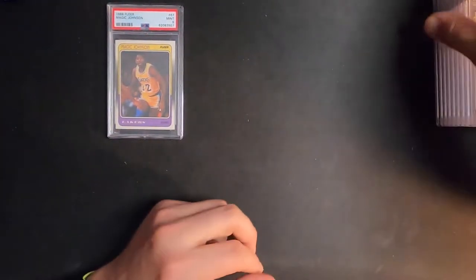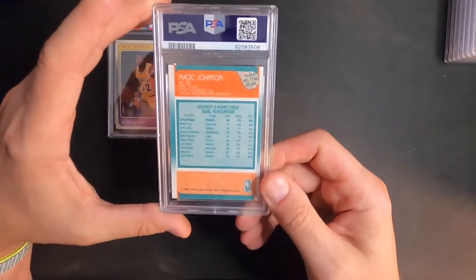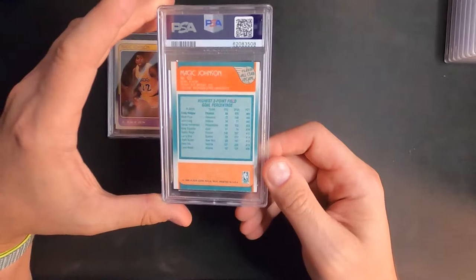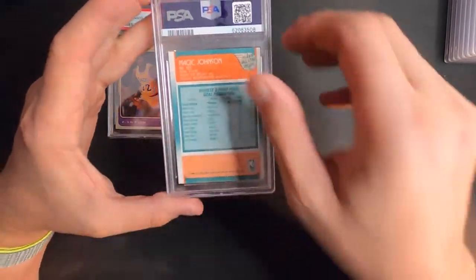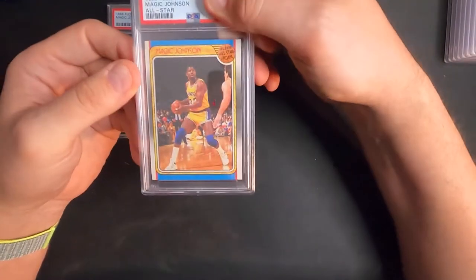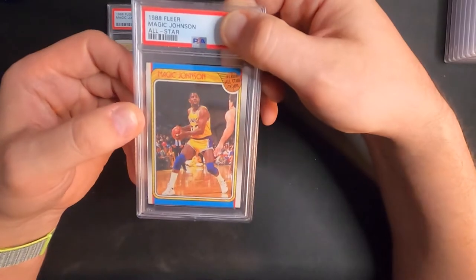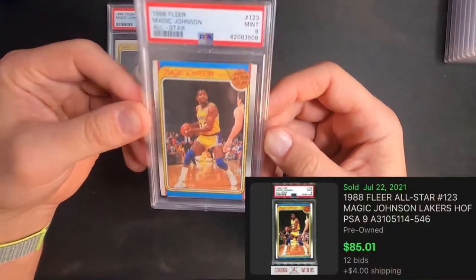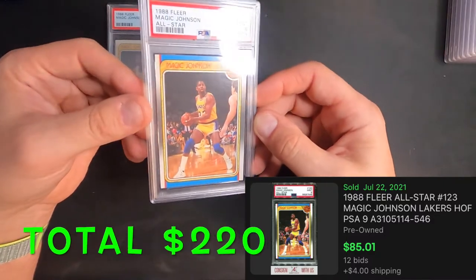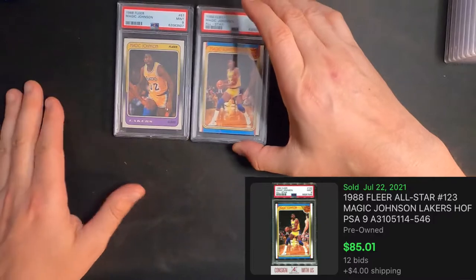Next card on the list is Magic Johnson 1988 Fleer — this is the All-Star card. It's definitely off-centered. I was thinking it's going to get between an eight and a nine on this one, and we got a nine. Sick — we'll take nines all day on these '88 Fleers. Got a pair of nines there, really happy about that.